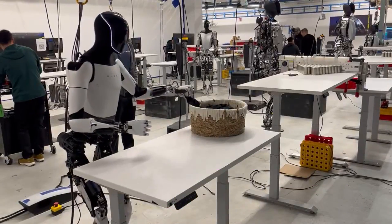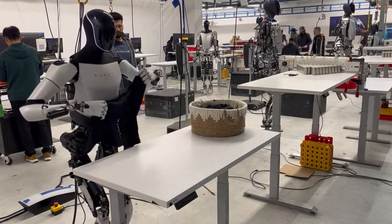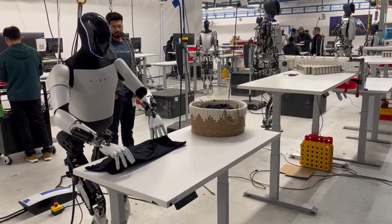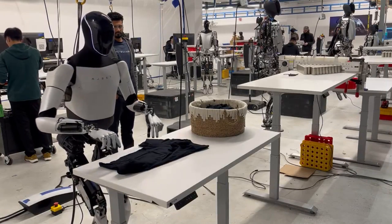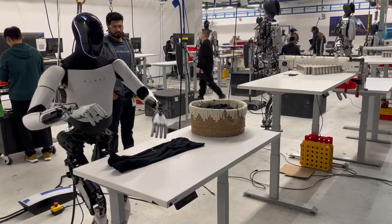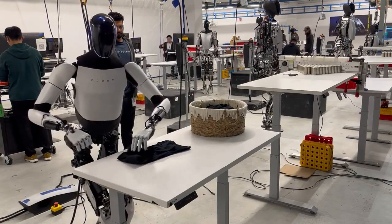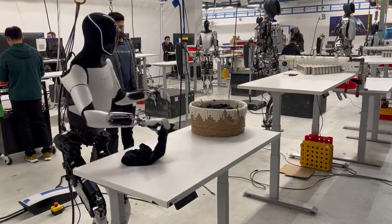Elon Musk recently shared on X, showing his Tesla Optimus robot folding a shirt. On the surface, this might seem like a trivial task, but it's far from it. Optimus folding a shirt is actually a significant milestone in the development of robots. You might be wondering why this is important, and was the video real or CG? In this video, I will try to answer these questions and more.